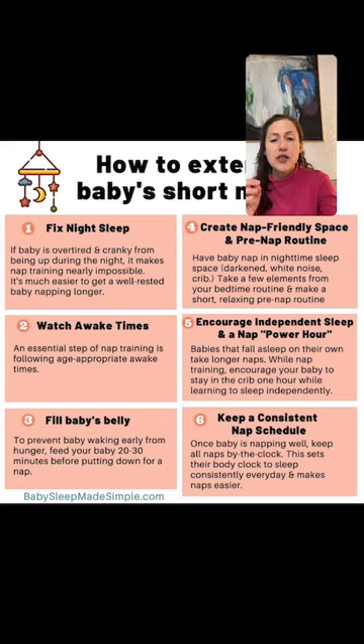My baby just takes naps for 15 to 20 minutes — he's almost seven months. Check out my six-month-old or seven-month-old sleep training guide on my website. Make sure nights are going well and awake times are right. I'm guessing they're not sleeping great at night. Once you get nighttime sleep going great at seven months, you can work on nap training and within just a few days to a few weeks you can have a really great sleeper day and night.